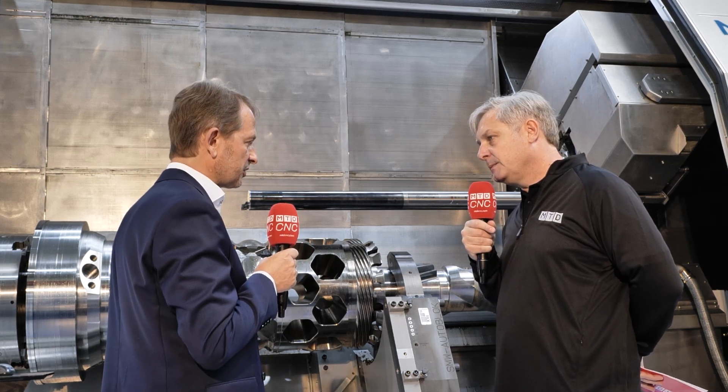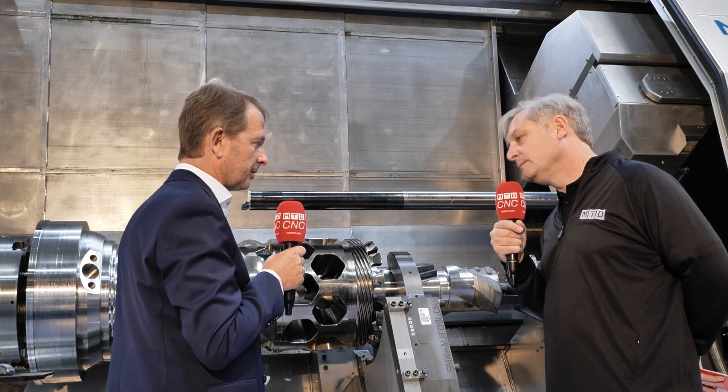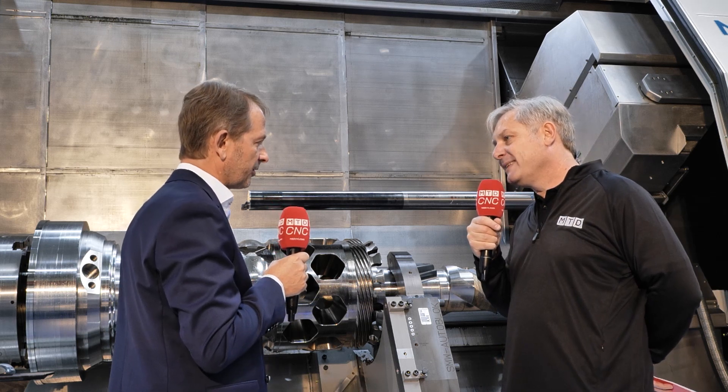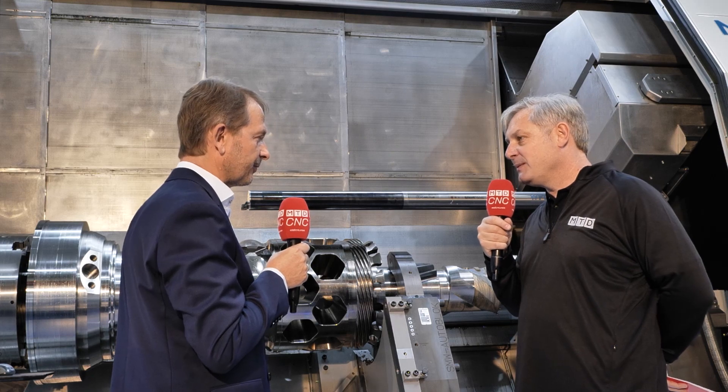On another machine there are also sensored tools, but this is currently a research project together with the Technical University in Vienna. So there you have a brief insight into iControl, taking the controlling of these machines to the next level, ensuring machine stability, component stability, and tooling stability.